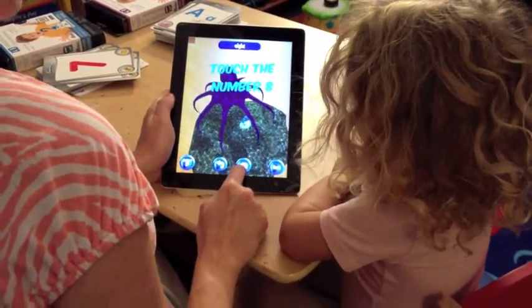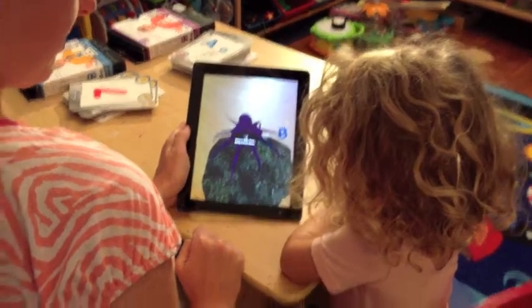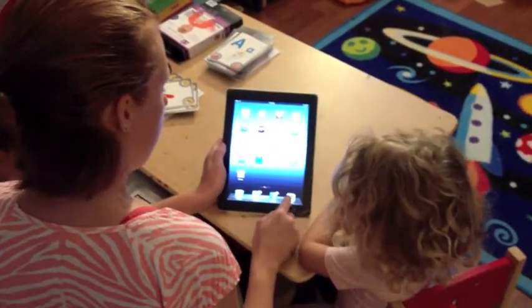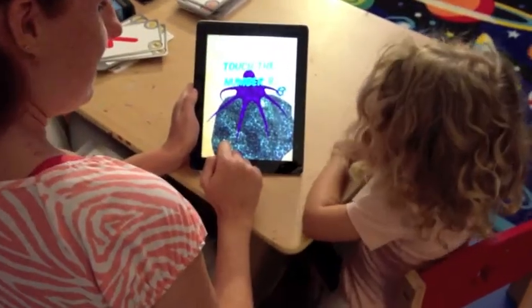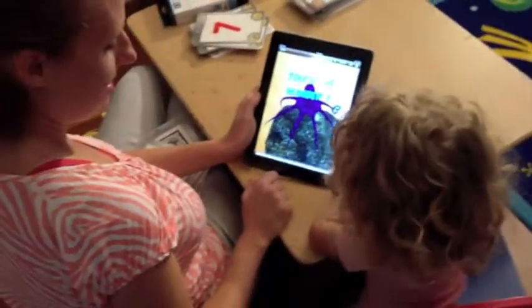If you press this button on the camera, it'll take a picture. Can you press the button? Oh, cool. You want to see our picture? Let's go look at it. If we go to photos, look, it says touch the number eight. Number eight. That's right, because the octopus had how many legs? Eight.